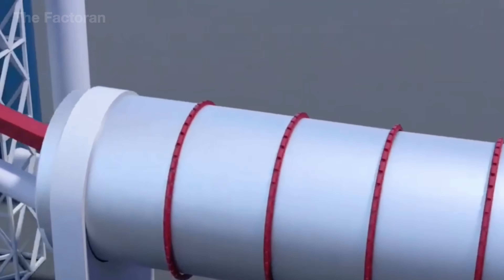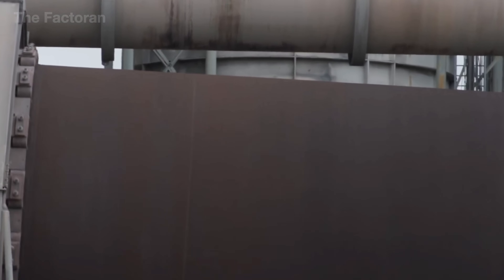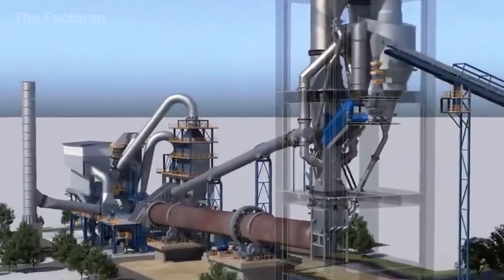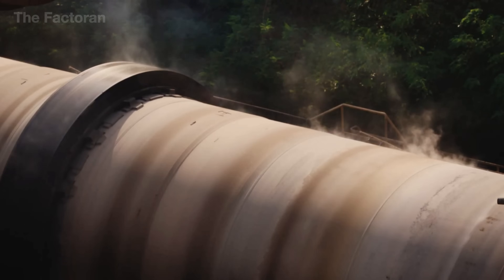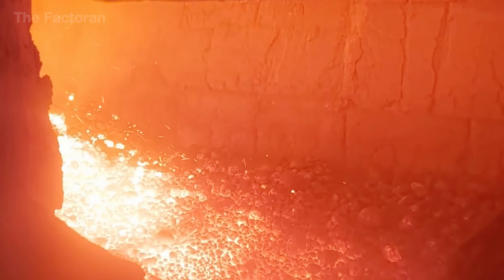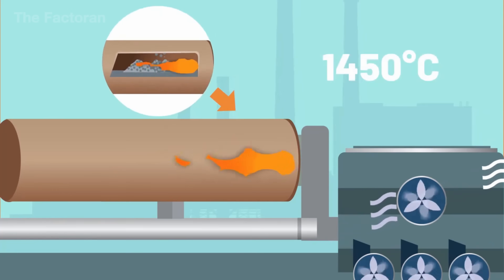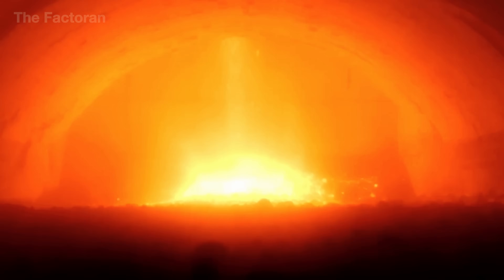After leaving the pre-calciner, the raw meal enters the rotary kiln, the very heart of the cement production line. It is a massive steel cylinder stretching dozens of meters in length, set at a slight incline of about 3–5 degrees and rotating slowly at around 3–4 revolutions per minute. Inside, temperatures can exceed 2,700 degrees Fahrenheit — about 1,450 degrees Celsius — hot enough to partially melt the mix and trigger a series of complex mineral reactions.